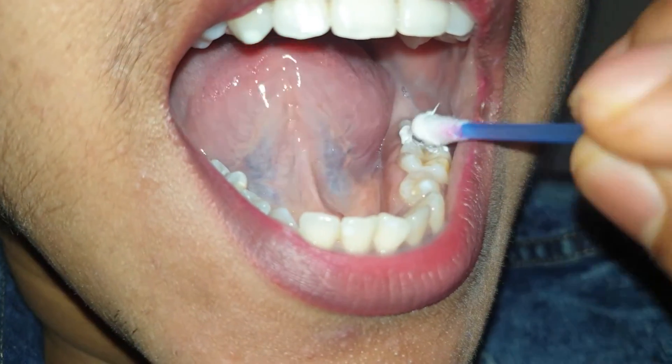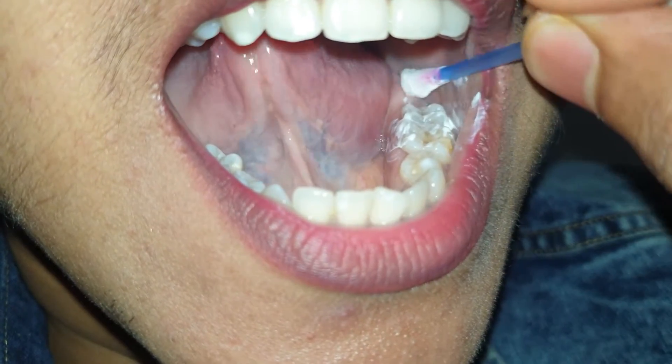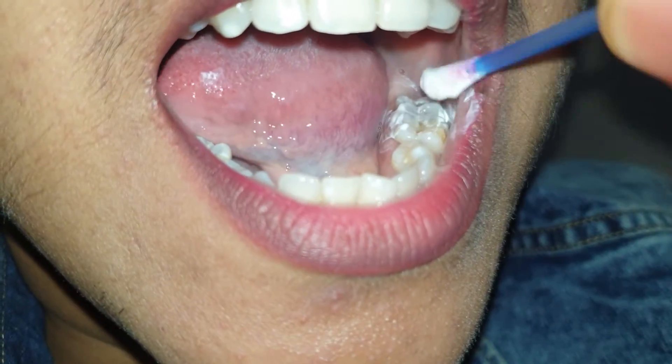How do you use it? You can take an earbud, express some amount of tooth mousse paste onto it, and apply it all around the teeth, not missing a single surface. Leave it like that until you get up in the morning, when it will have been removed by itself.